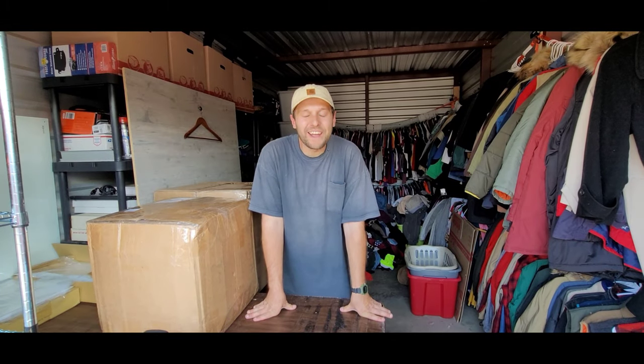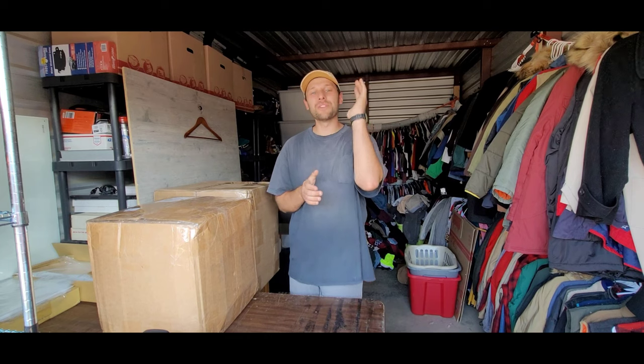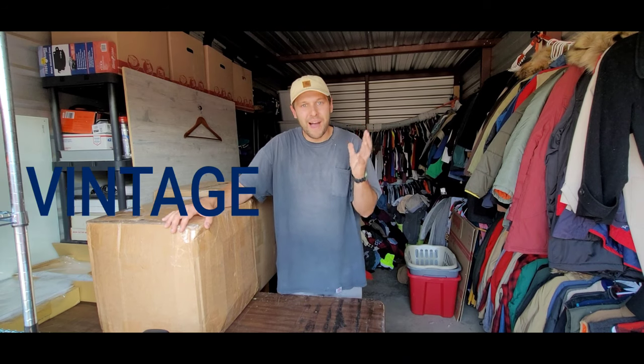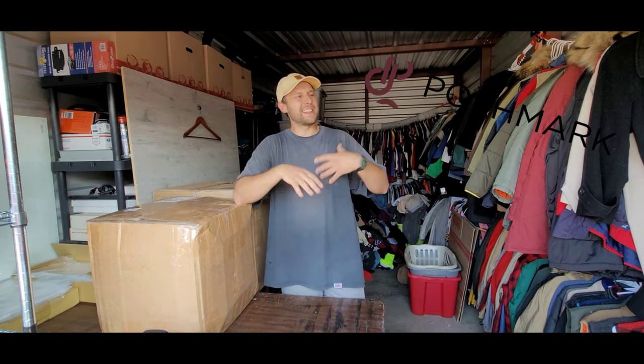Hey, what is going on YouTube, welcome back to the channel. If you are new to the channel or you have no idea who I am, my name is Jacob and this is Vintage by Jacob. I am a full-time online reseller of vintage and basically any type of clothing that I can get my hands on, and I primarily sell on the Poshmark app.